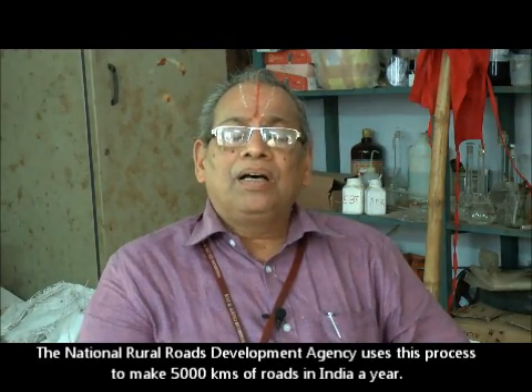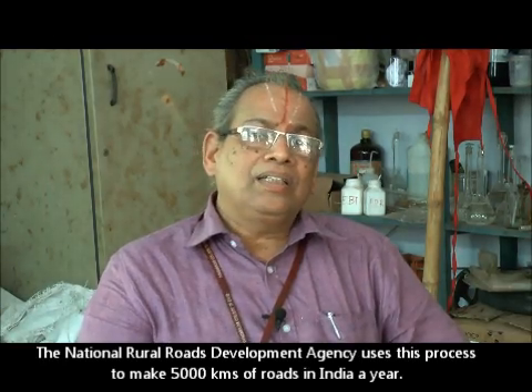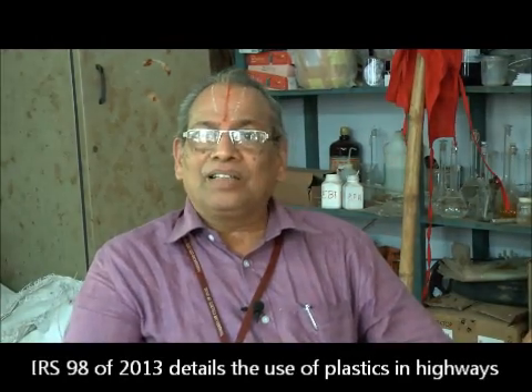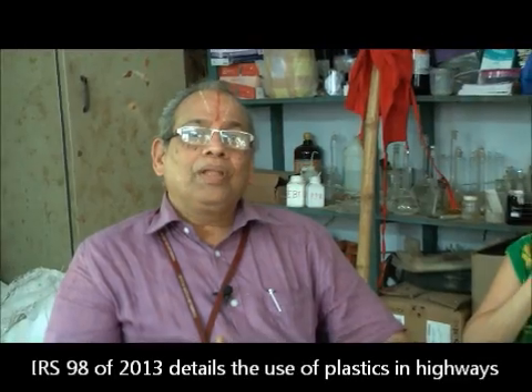On the highways side, the IRC has already codified our process in 2013 — IRC code number 98 of 2013 is available and anybody can refer to that. Subsequently, a Gazette notification has come, and very recently this technology has been appreciated by our Prime Minister, who gave an award for this as well — the best technology available in India — and again the award of Tekkan.